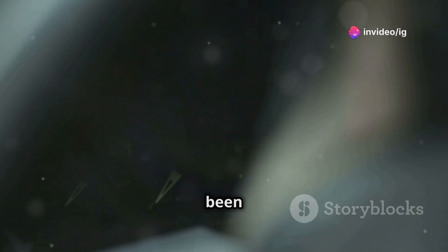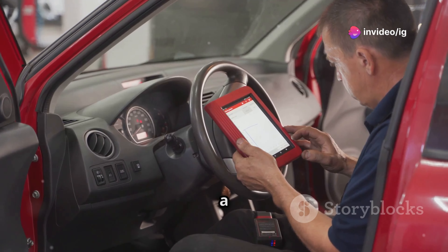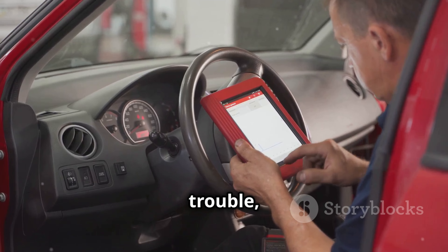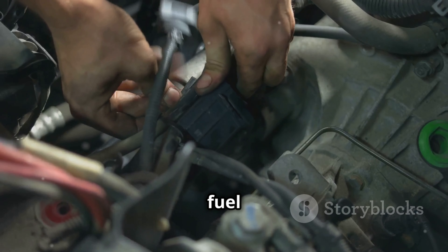Hey IG Garage family, have you ever been cruising along only for that dreaded check engine light to pop on? You run a scan and you see P0002 staring at you. This code relates to your fuel system, specifically the fuel volume control.